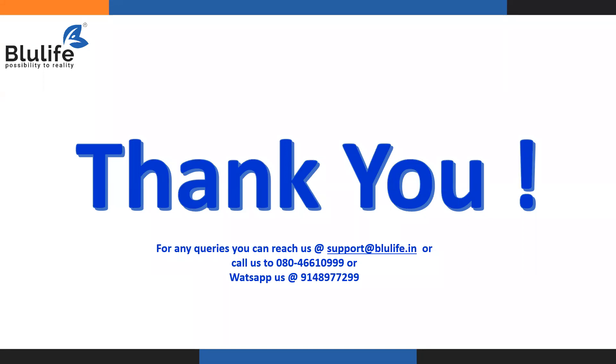Thank you. For any queries, you can reach us at support@bluelife.in, call us at 080-466-10999, or WhatsApp us at 9148-977-2299. I hope this session was informative. To help manage the flexibility of your joints and keep bones in better condition, it is important to use a basket of Blue Life supplements which help overcome many complications associated with joint health. Thank you very much — that is all for today's session.